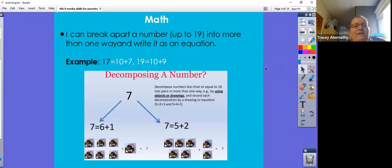The next learning target: I can break apart a number up to 19 into a ten and some more ones. We can do this in more than one way and write it as an equation. For example, if the number is 17, they say 17 is a group of 10 and 7 extra ones. For the number 19, they could write that as 10 plus 9 and be able to fill in a number bond and an equation.